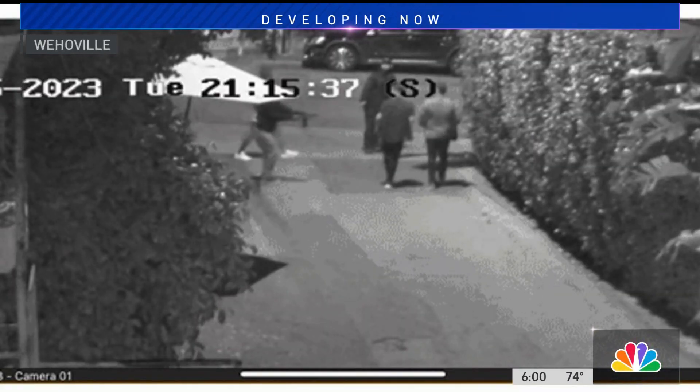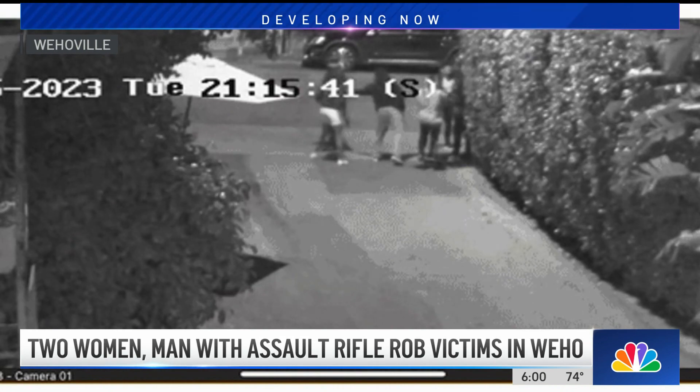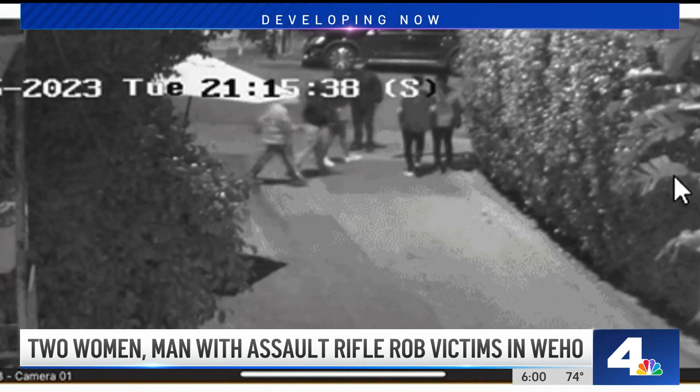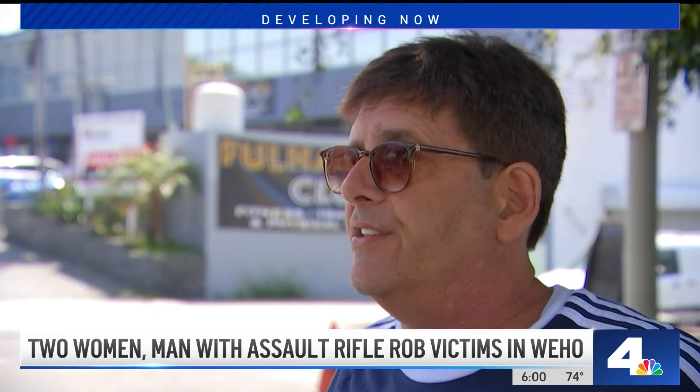This crime has reignited the debate over public safety in West Hollywood and how to handle it. It happened Tuesday night behind this restaurant in an alley. Detectives say the third victim was robbed when he happened upon the robbery of the other two victims. The Sheriff's Department says a male armed with what appeared to be an assault rifle and two females armed with a handgun robbed three people and hit one of them with a gun as the victims walked in an alley behind La Boheme Restaurant in West Hollywood.